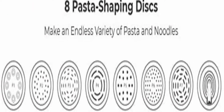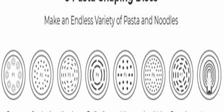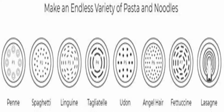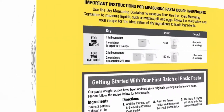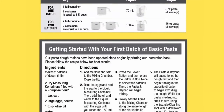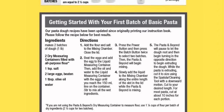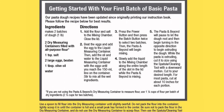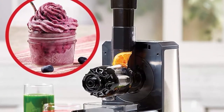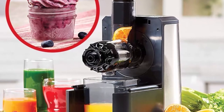Dishwasher safe parts for fast, easy cleanup. Emeril's electric pasta maker is fully automatic — just one machine does the mixing, kneading, and extruding for you, making it easy and convenient to serve your family and friends up to one pound of fresh homemade pasta and noodles in minutes. Just add ingredients and customize your pasta with vegetable juices, egg, flour, spices, and herbs for delicious, healthy, colorful, and gluten-free pasta and noodles to satisfy your family's taste buds and dietary needs without preservatives or unknown grocery store ingredients.